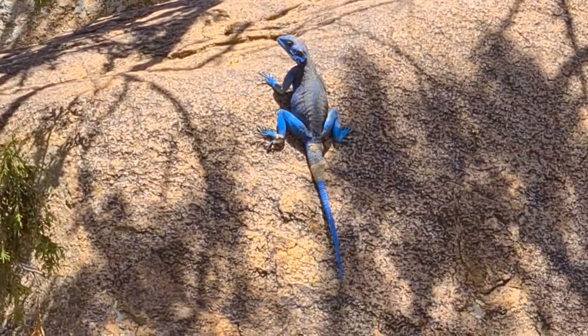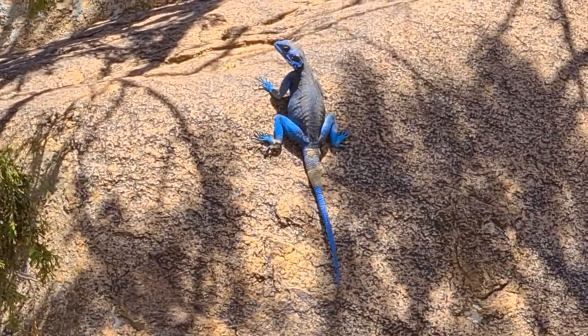You see the skin is peeling off, so I think, and I am sure, this lizard is in a molting stage.